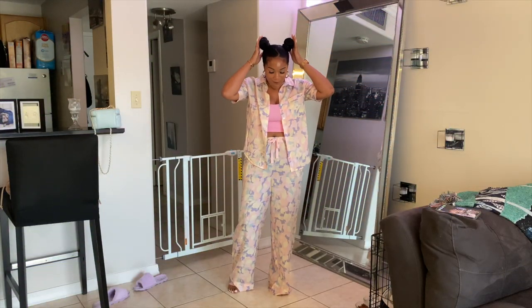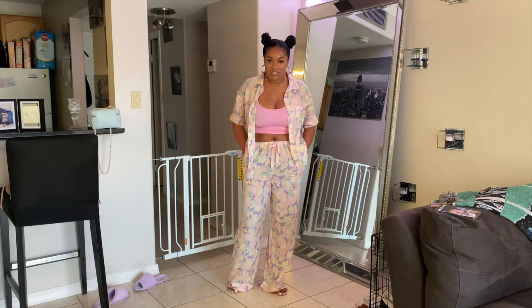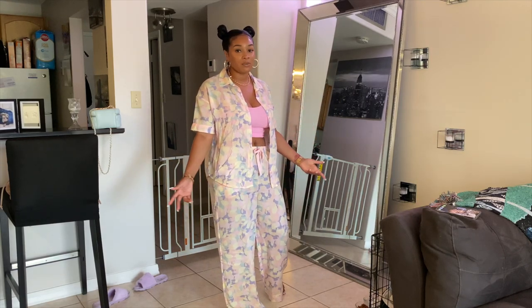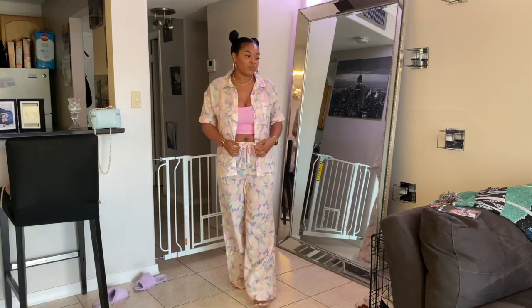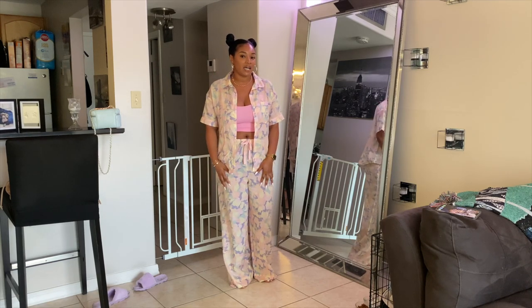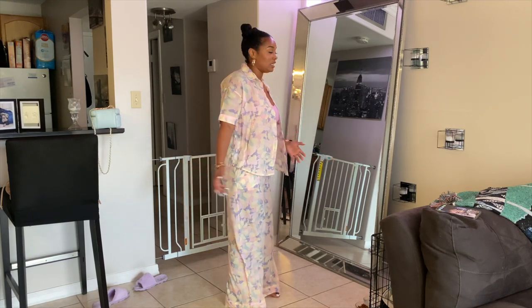Hey guys! I got this fit from Target. It's super comfortable, super lightweight, and it's actually pajamas — but I've been seeing girls styling PJs as casual summer clothes and summer fits, and I am 100% for it. These were on sale at Target; the original prices I'd gauge at like $17 for the pants, everything was on discount, way cheaper than full price.